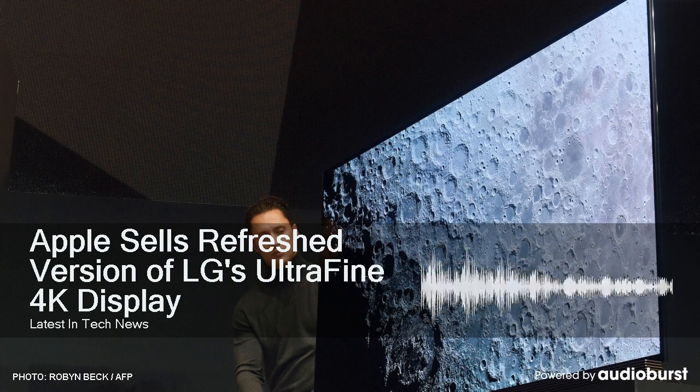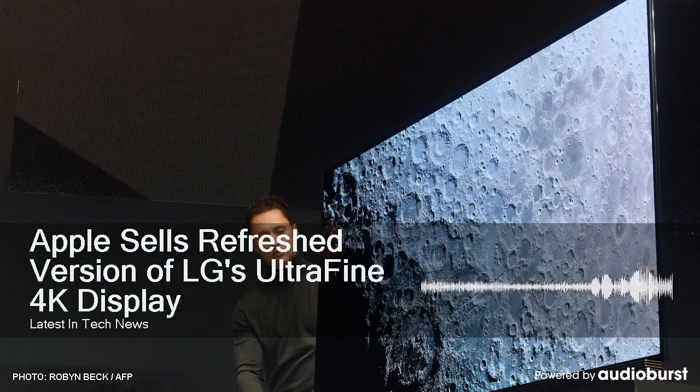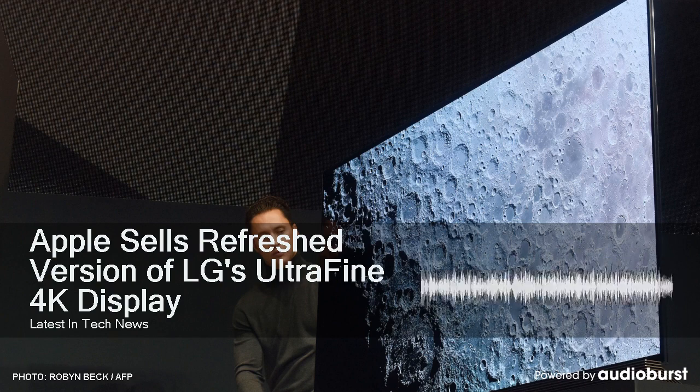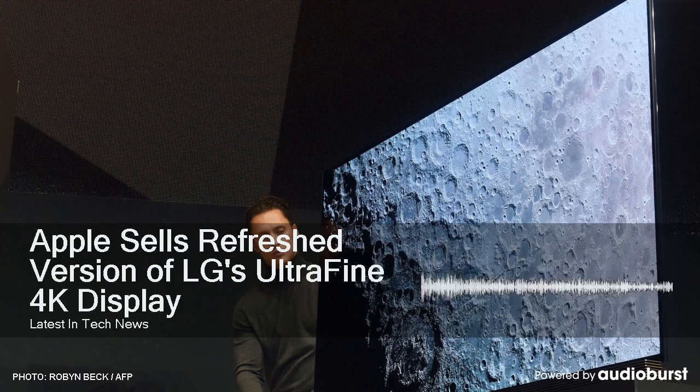It features a 3840 by 2160 resolution rather than the 4096 by 2304 resolution of the first model — still considered Ultra HD and qualifies as 4K. Though this display has a 4K resolution, it's not meant to be used at the full native resolution given its size, as everything would be super small. Instead, it's meant to provide Retina clarity when downscaled to a more reasonable resolution like 1920 by 1080 or 2560 by 1440, which is what they set it to.